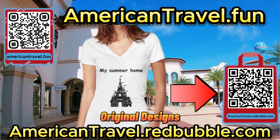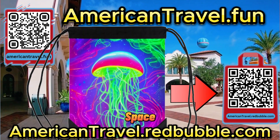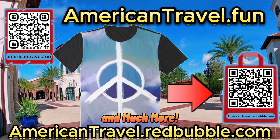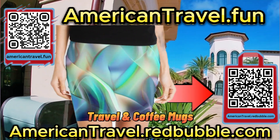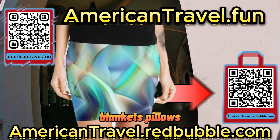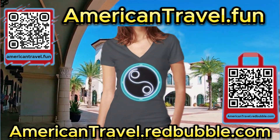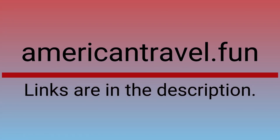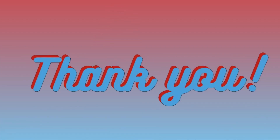And this other QR code is for our Redbubble shop, American Travel, where you can find original designs and twists on old classics — including memes, travel, nature, space, retro, abstract, vintage, and much more. From shirts to hoodies to hats, phone cases, travel and coffee mugs, blankets, and pillows — the list just goes on. All links are in the description below and on our website, AmericanTravel.fun. If you've enjoyed this video, please like, subscribe, and leave a comment down below. And as always, thank you for watching.